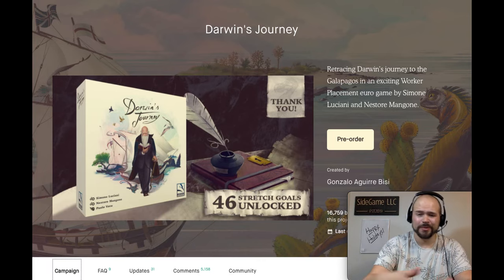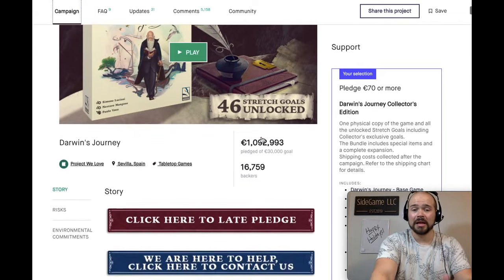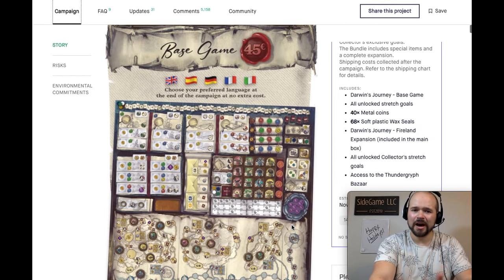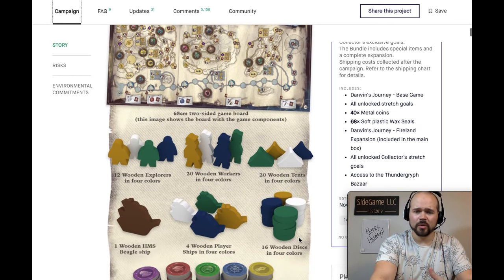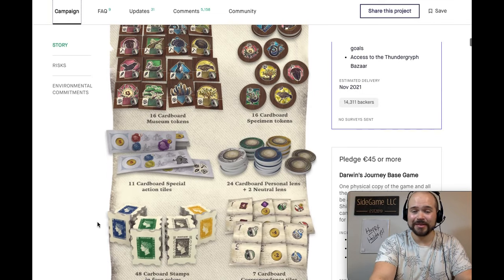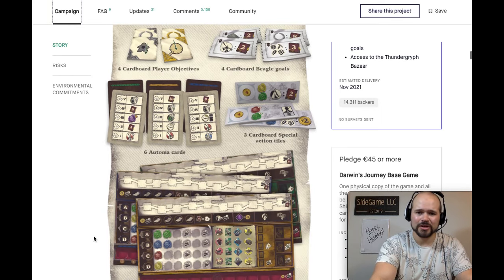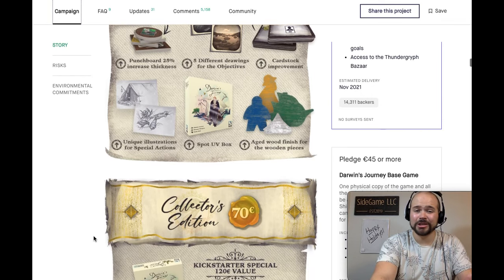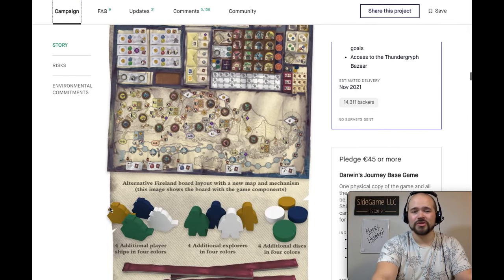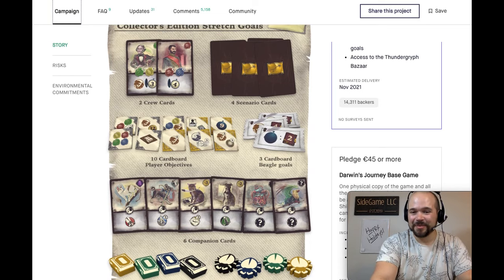Number 6 goes to Darwin's Journey by Simone Luciani and Nestor Mangon. You take Darwin's journey through the Galapagos Islands exploring evolution through a unique worker placement game where you increase the ability and potency of your workers through a very cool SEAL system. The components and deluxe edition look amazing. It has a fantastic solo mode, a digital soundtrack, metal coins, wax seals, a cotton bag, amazing stretch goals, and bookmarks galore. I cannot wait to jump into this one.